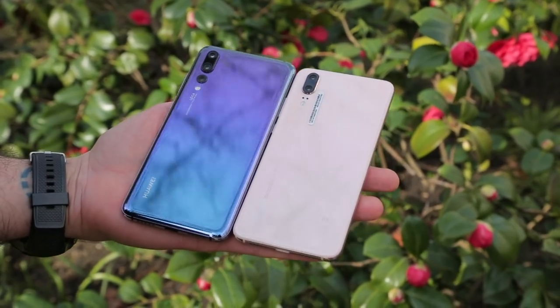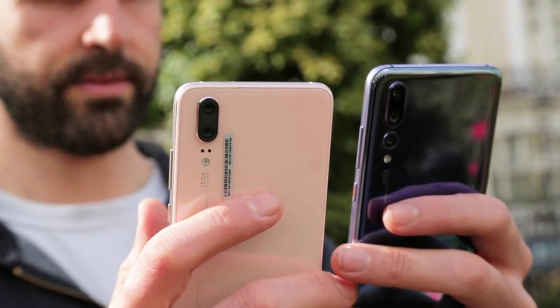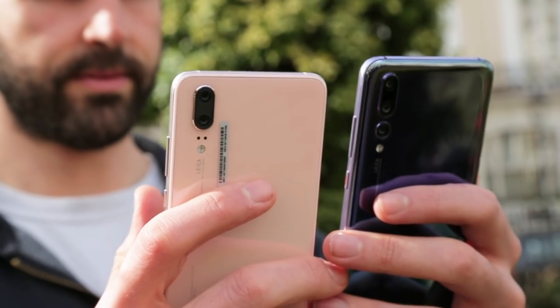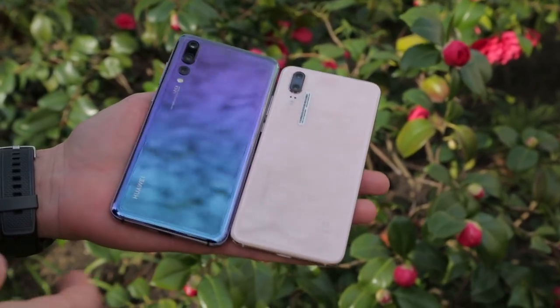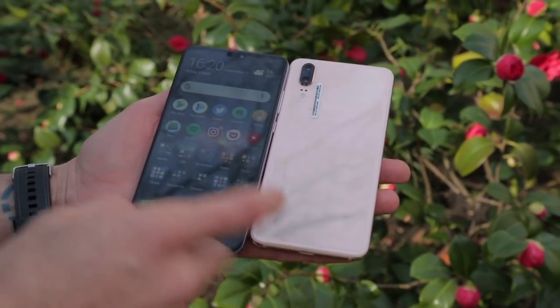To look at, this phone looks really cool, especially in this gradient finish. Available in two gradient finishes actually — a kind of pinky-hued one and a twilight one, this purple to blue. It's glass back, glass front, curved glass at that, which melds seamlessly into the metal frame.